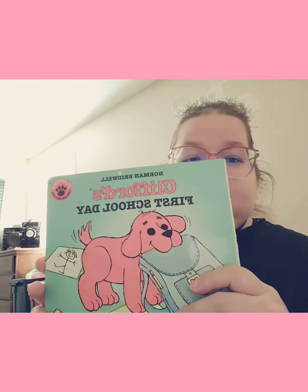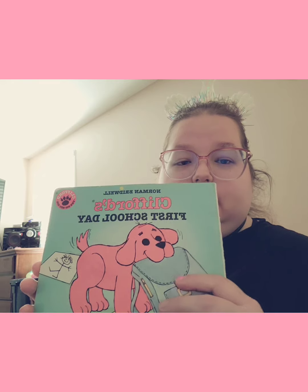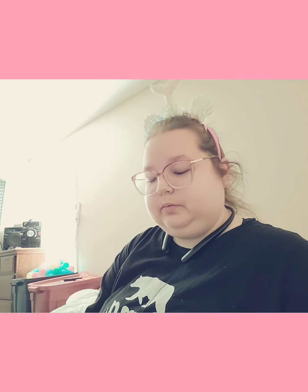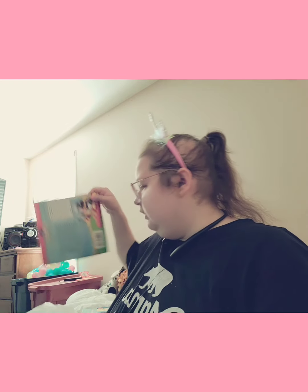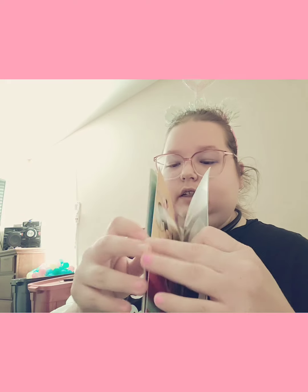And then this is kind of beat up, but it says Clifford's First Day. Anyway, it still looks pretty good to me. I'm not sure he'll read it. And then I got this Mickey Mouse book — it says Clubhouse Kitchen Adventures. And that's kind of what it looks like.